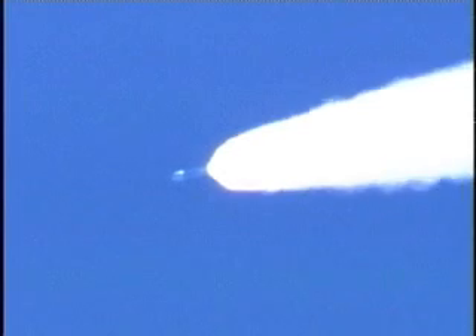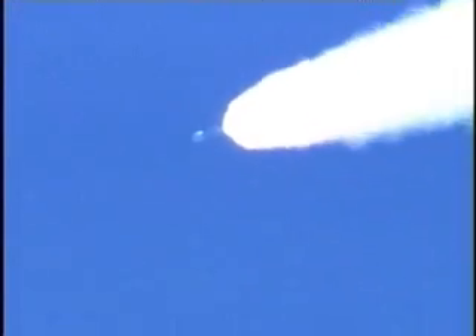Three air start motors picking up, all burning symmetrically. They've reached their peak chamber pressure. Vehicle now at an altitude of 16 miles, downrange distance 36 miles, and velocity of 3,400 miles an hour.